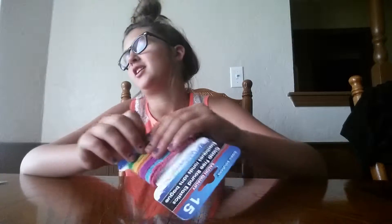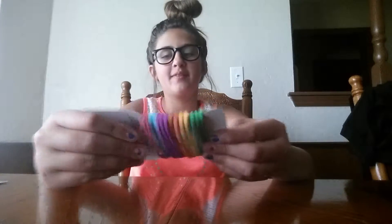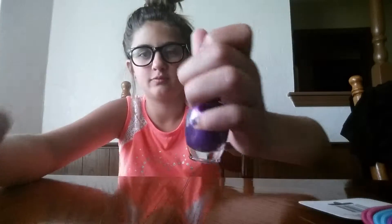Hey guys, doing a video over what I got from the store. Okay let's get started. So there is this nail polish - it's like eight dollars. Well it's four dollars but mine was eight.